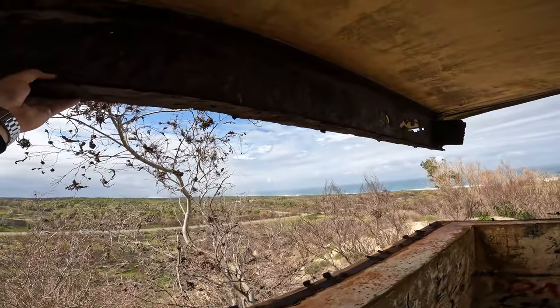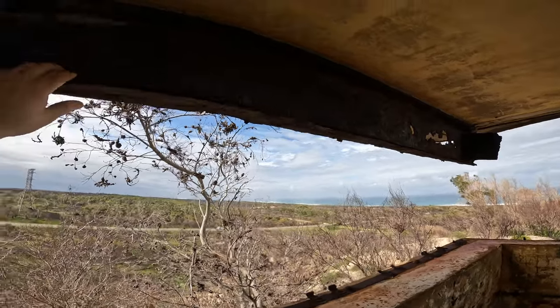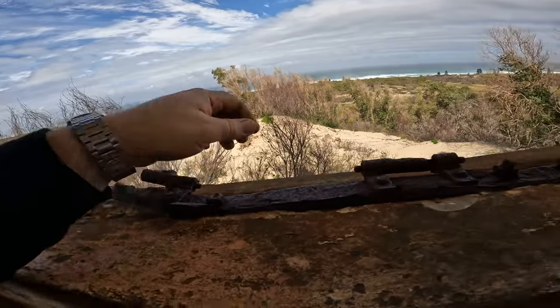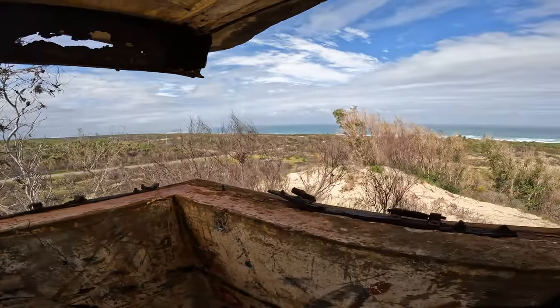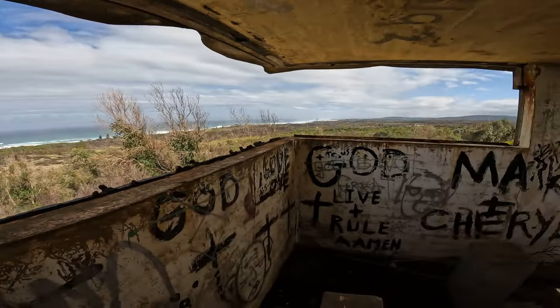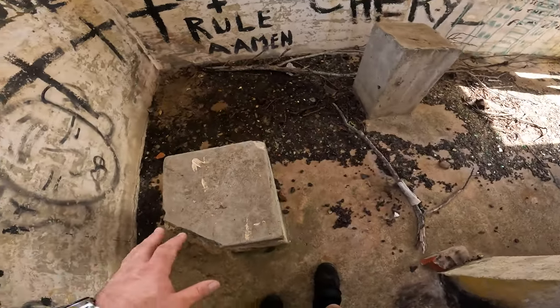The roof is supported by two large I-beams on either side, which have definitely seen better days. On the bottom edge you can see the remains of some large steel hinges for shutters that fold down and outwards when you want to use the observation area, and can be flipped back up to close off the entire window in the event of an attack.